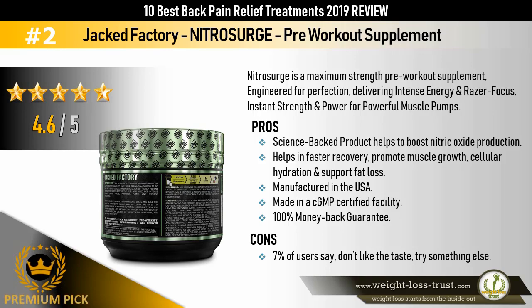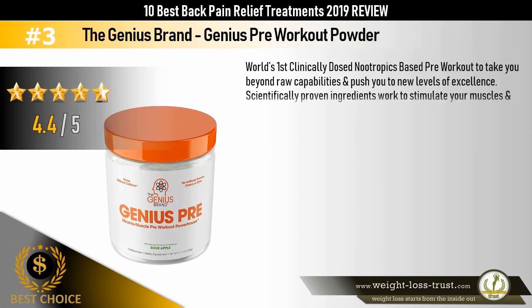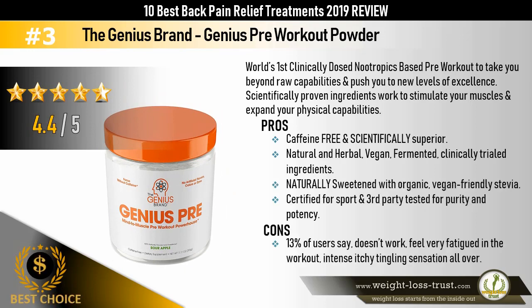The best choice: The Genius Brand Genius Pre-Workout Powder — the world's first clinically dosed nootropics-based pre-workout, designed to take you beyond raw capabilities and push you to new levels of excellence. Scientifically proven ingredients work to stimulate your muscles and expand your physical capabilities. Pros: caffeine-free and scientifically superior, natural and herbal, vegan, fermented, clinically trialed ingredients, naturally sweetened with organic vegan-friendly stevia, certified for sport, and third-party tested for purity and potency. Cons: 13% of users say it doesn't work, some feel very fatigued during workouts, and report an intense itchy tingling sensation.